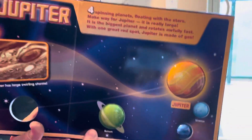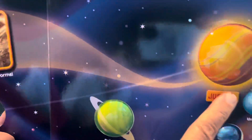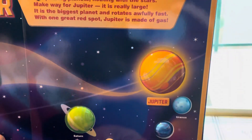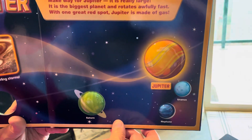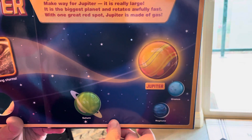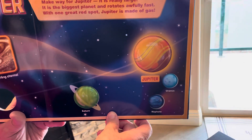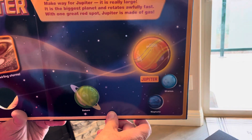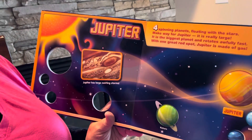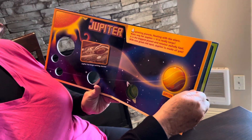Next we get to Jupiter. Jupiter is a really cool planet — here's a picture of it right there. Four spinning planets floating with the stars — make way for Jupiter, it is really large! It is the biggest planet and rotates awfully fast, with one great big red spot. Jupiter is made out of gas. Can you see the red spot on it here?